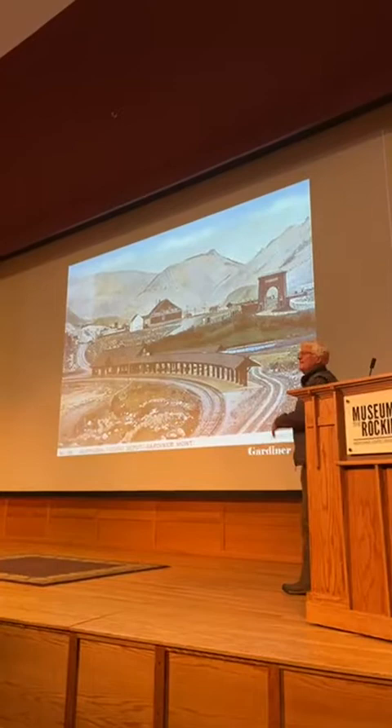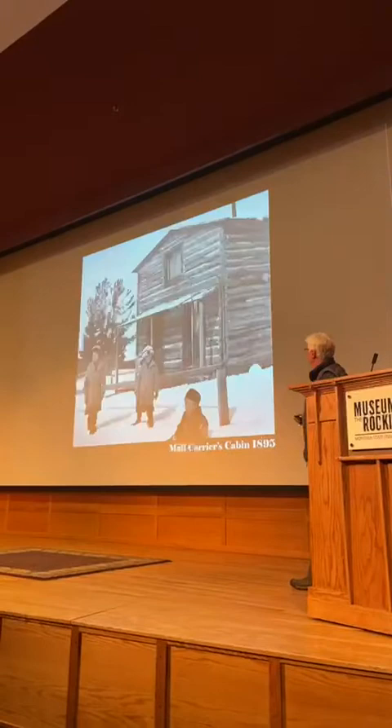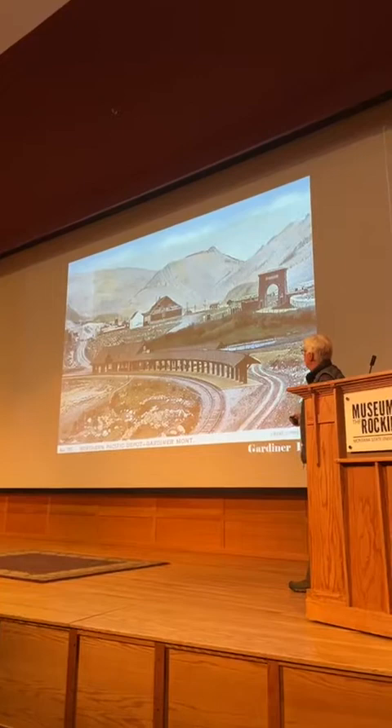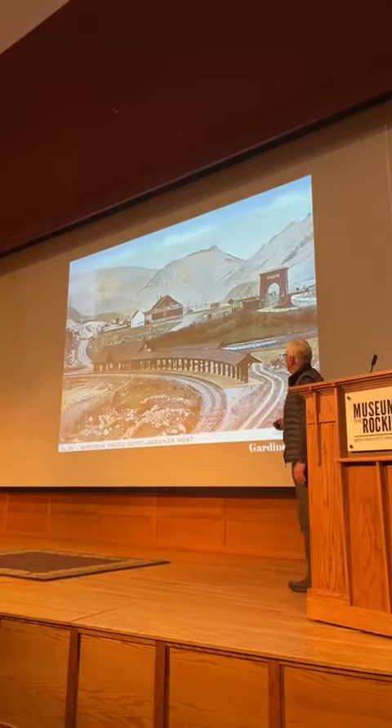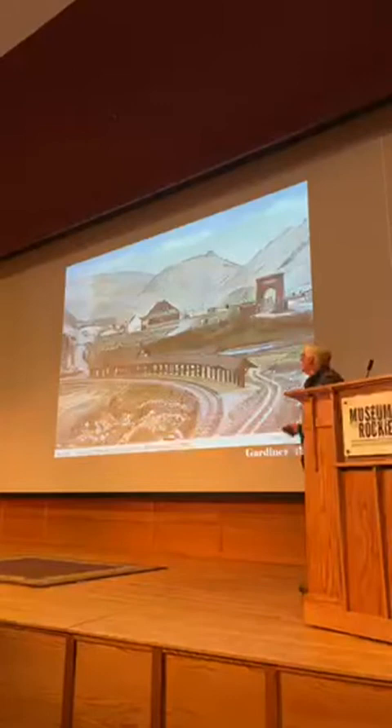There are three significant buildings here: the W.A. Hall Store, the Roosevelt Arch, and the train station — all built in 1903. The W.A. Hall Store still exists, and of course that arch still exists. The train station has been torn down. These two buildings were designed by Robert Reamer, and we'll talk about him a little bit later.